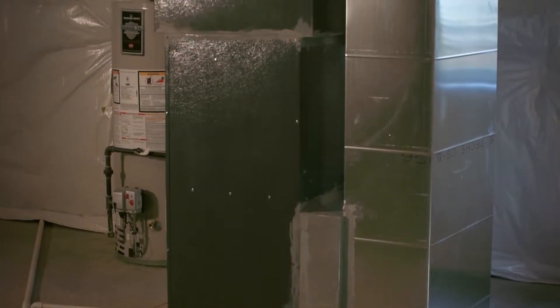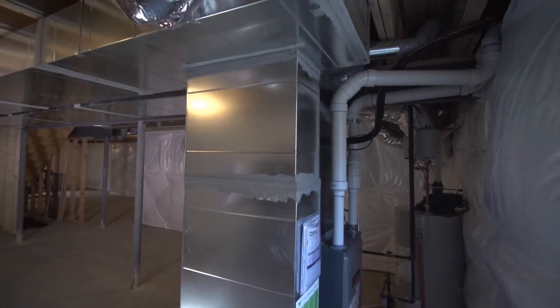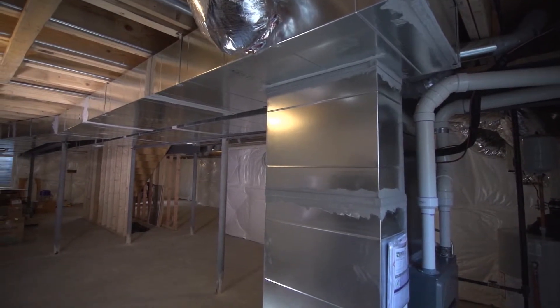Our high-efficiency furnace HVAC system — we use a 96% dual stage stainless steel heat exchanger system in all of our homes.